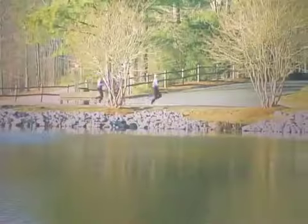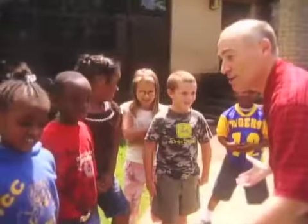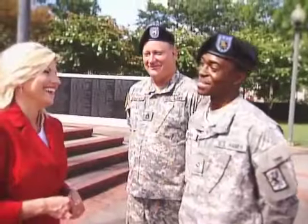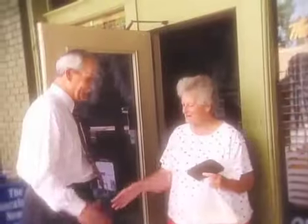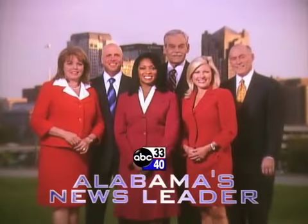Each day, there are new stories to tell about the people who live here and the place we call home. Sharing your stories on ABC 3340, Alabama's newsletter.